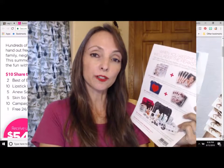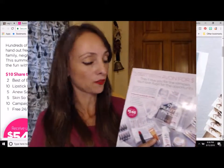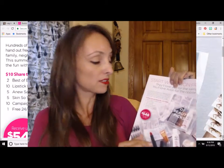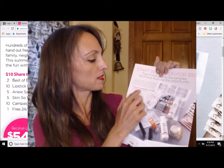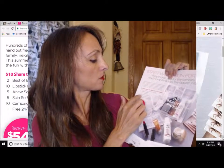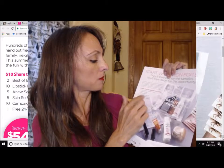So let's just take a quick look at the Avon flyer for this offer. When you start Avon for only $10, Avon is going to give you a kit valued at over $70, and this kit will contain two Best of Beauty sampler packs, ten lipstick bullets, five Anew samples, five Skin So Soft samples, and ten campaign brochures.